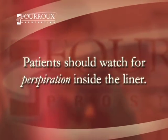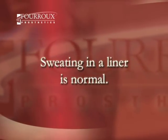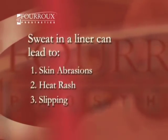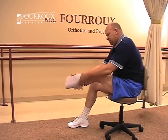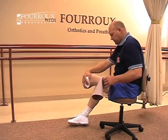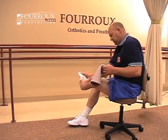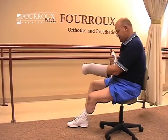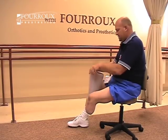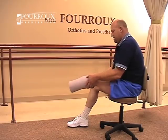Patients should also be attentive to perspiration inside the liner. Sweating within a liner is normal, especially for new or very active amputees. Sweat can cause skin abrasions, heat rash, and may even cause patients to slip out of their prostheses. When a patient starts to sweat in his or her liner, it should be immediately removed. A towel should be used to wipe down the limb. The liner should be inverted by rolling it off, and the inside surface should be wiped down as well. The patient can then roll the liner back on and step back into the prosthesis.